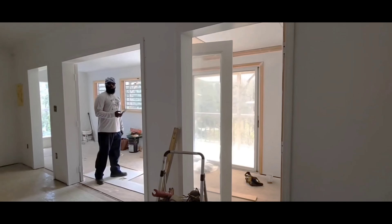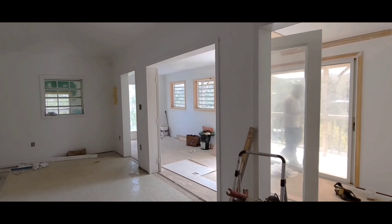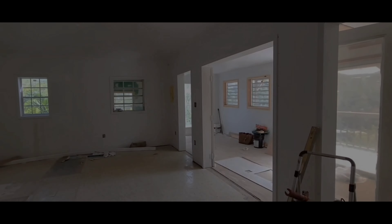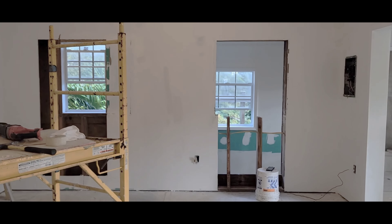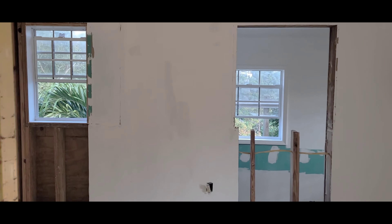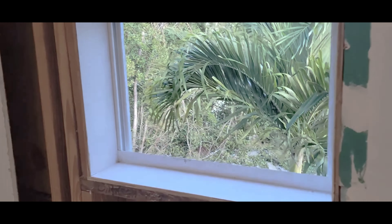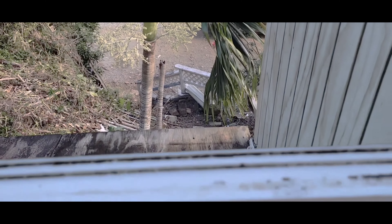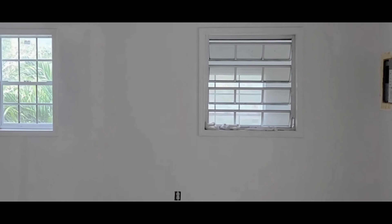In today's video we have the primary bedroom, and I just wanted to share the transformation over the past year or so of what the bedroom looks like. As you can see from this clip, we had two windows — even though we have a massive size bedroom, it's 22 by 15 — and it still felt boxed in. So one day I was thinking, how can I make this feel a little bit brighter, a little bit airier, a little bit bigger?